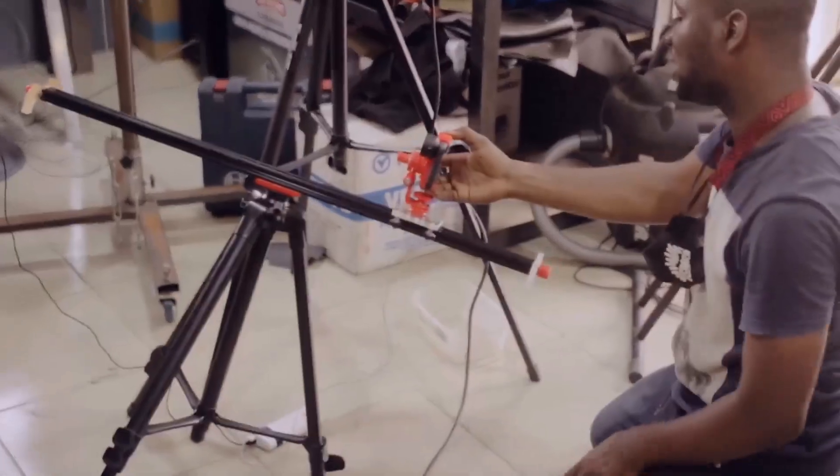12 years ago, I transitioned from dentistry into the creative industry where I worked as a film editor and a cinematographer. But I realized that filmmakers have one major problem, and that's the reason why I'm making this video.